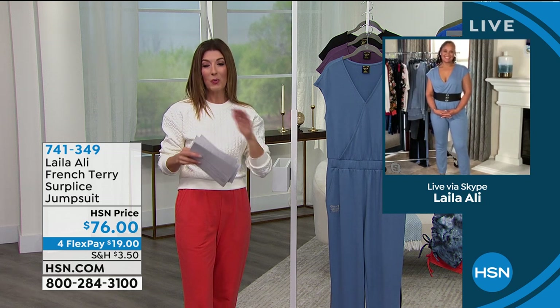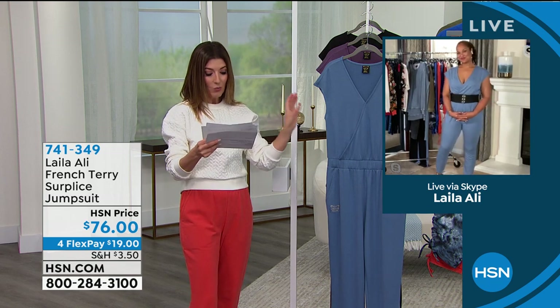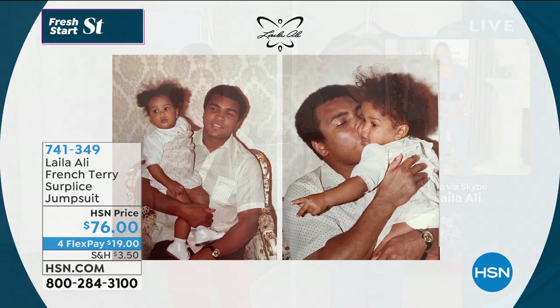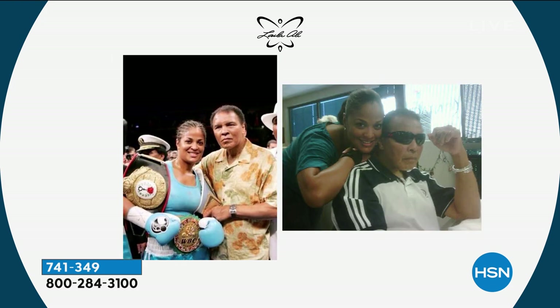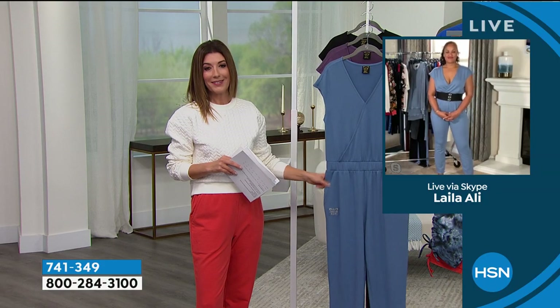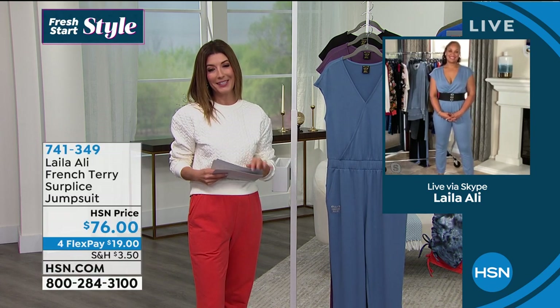We're excited to see you on television and joining us with your brand new collection. You're an undefeated world champion — four times over — and your collection is here to empower us and help us juggle what we live with in our lives. We're working from home, teaching from home, managing a household and a business. We need some great clothes, and you've done an amazing job putting this collection together.